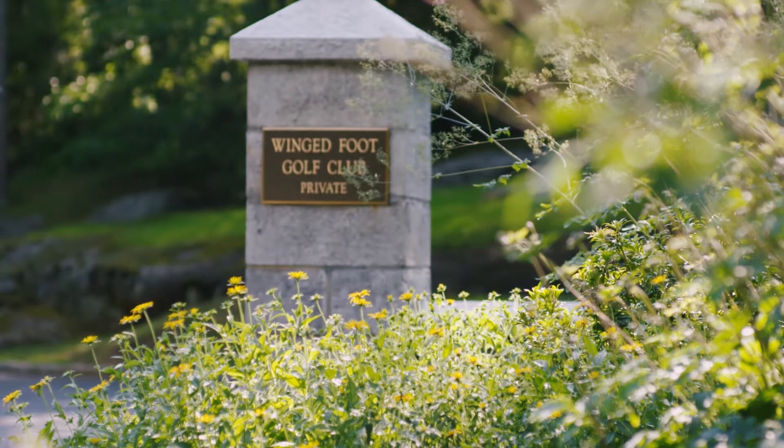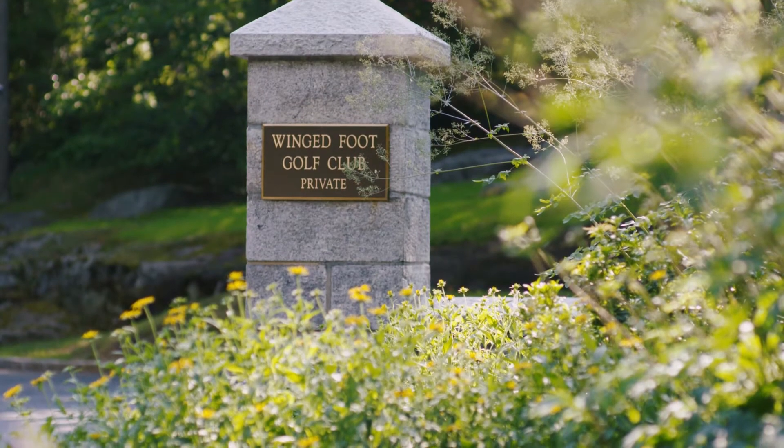I've been a part of two U.S. Opens before as a volunteer, but I never thought I'd be in this seat, hosting a U.S. Open Championship — and it's exciting.